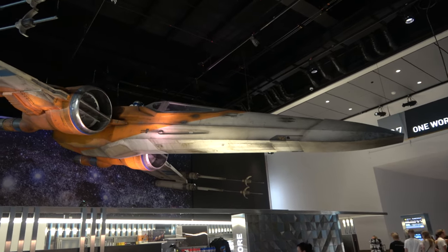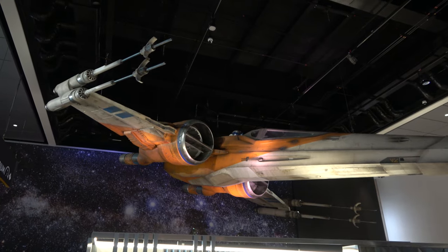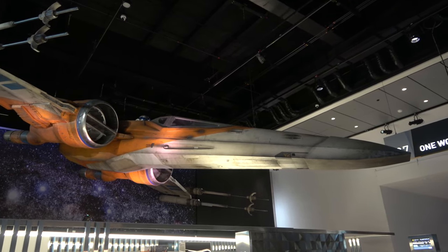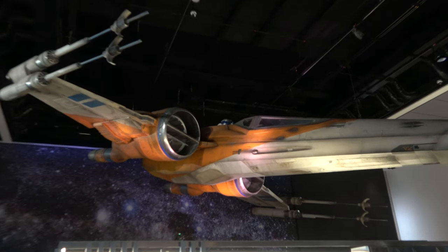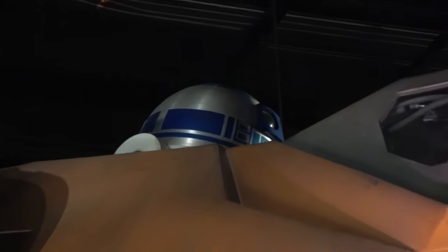Hanging from the rafters is a famous airplane, but not a real one — this is the X-Wing from Star Wars. This was a screen-used X-Wing from the Rise of Skywalker film. It's so much larger than the X-Wing at Galaxy's Edge, and you can see the R2 unit on the back. Very cool.